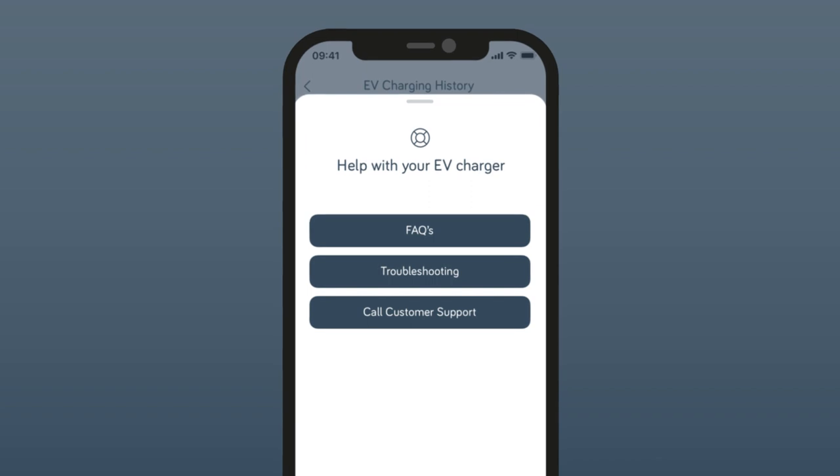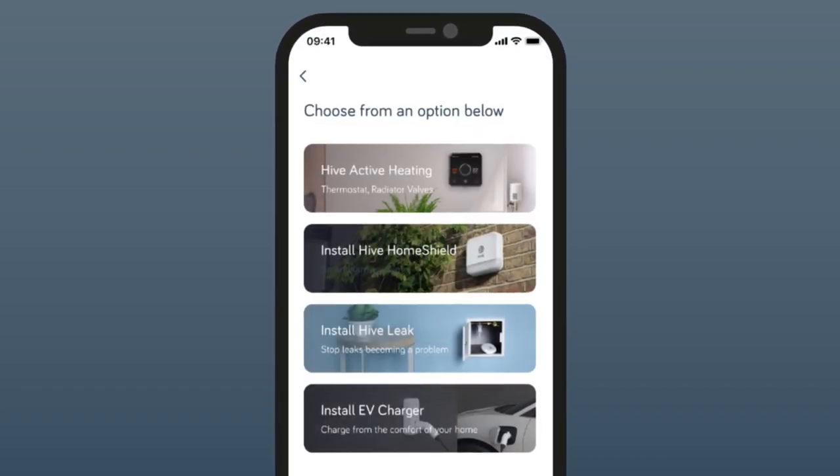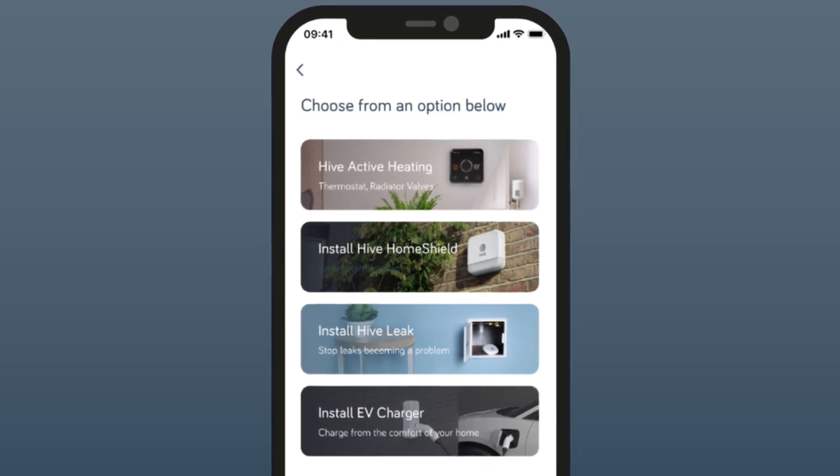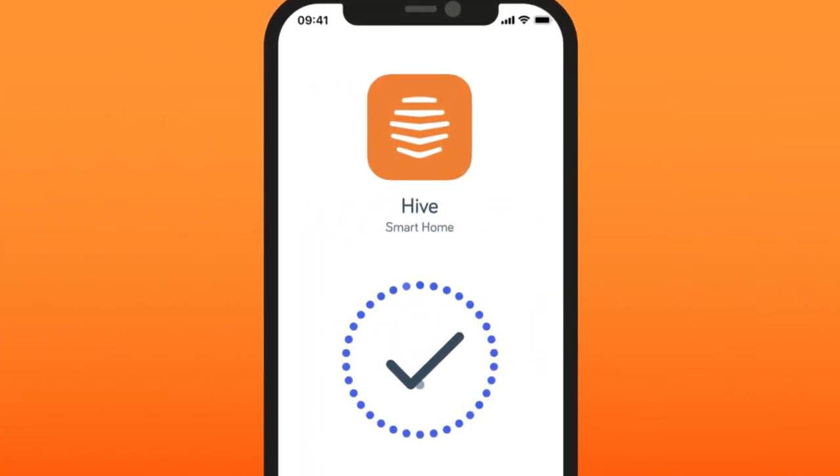You can also set handy notifications and troubleshoot any charging questions. If you've already got the Hive app, connecting your charger can be done in a few clicks, and if you haven't got the app yet, you can download it for free now.